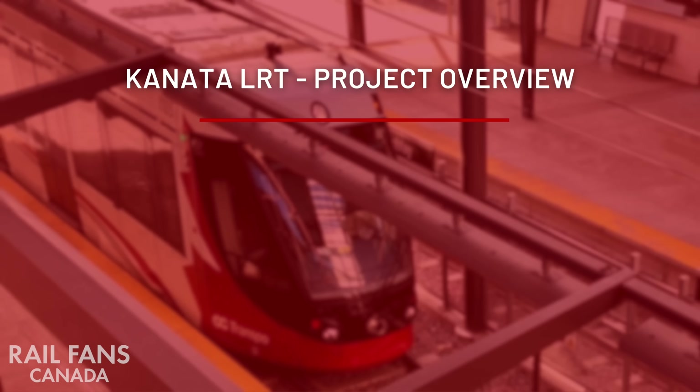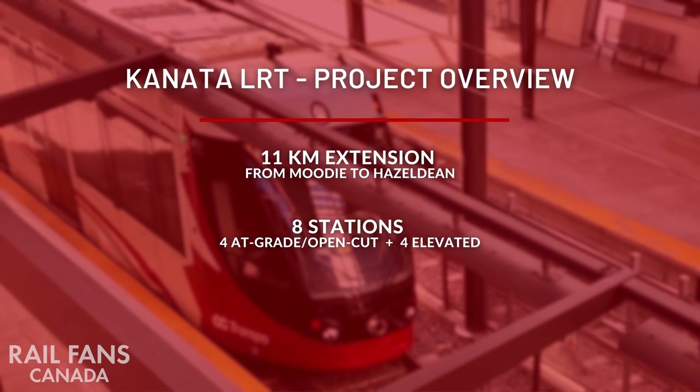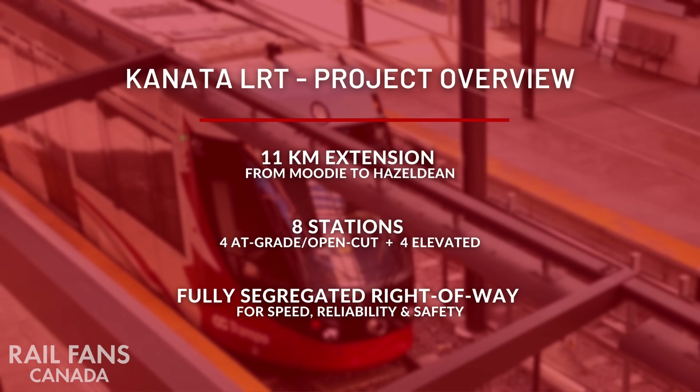Let's go over some of the basics. This would be an 11km extension from Moody to Hazeldean. It would have 8 stations, 4 of which would be at grade or in an open cut, and 4 elevated. It would be fully segregated, just like the rest of the O-Train system, which provides speed, reliability, and safety.